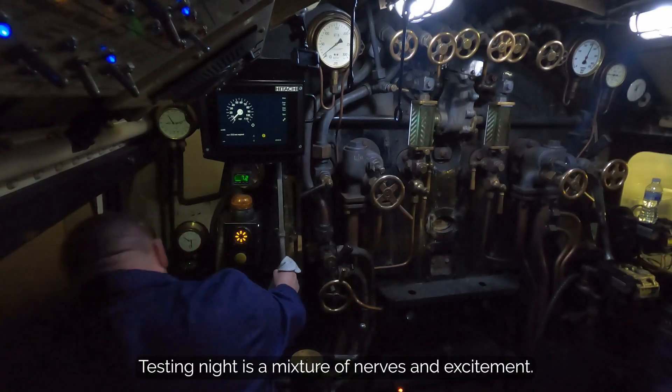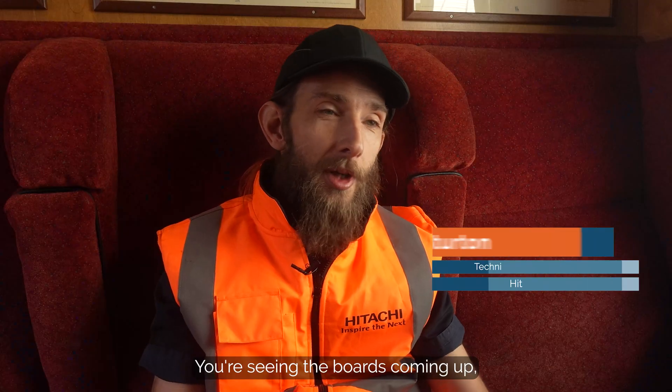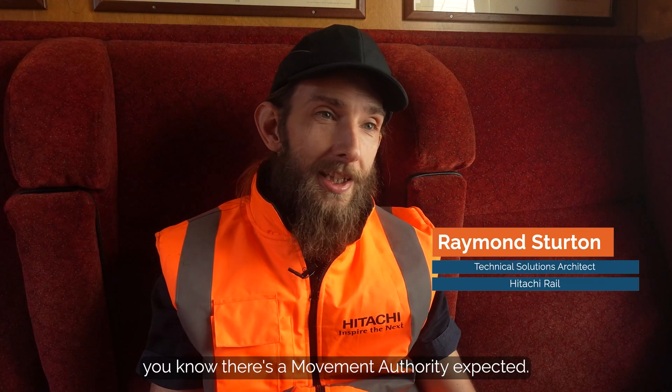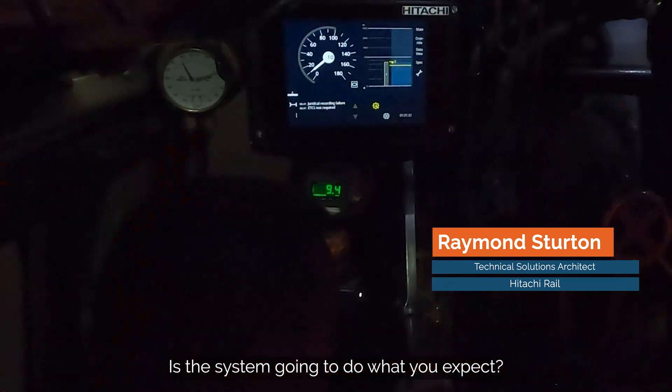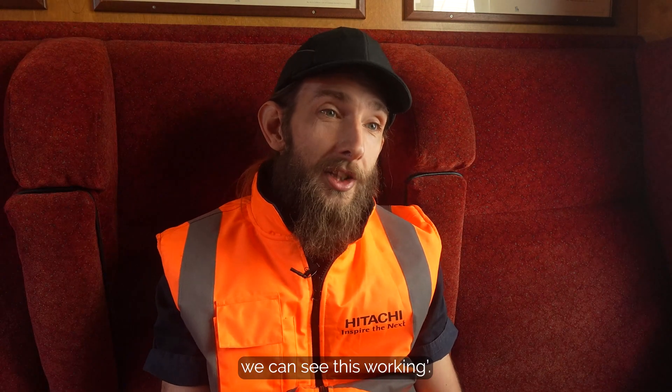Testing night is a mixture of nerves and excitement. You're seeing the boards coming up, you know there's a movement authority expected — is the system going to do what you expect? You then get that transition and you go, oh great, yes this is actually viable, we can see this working.